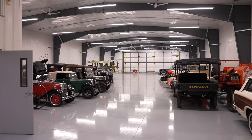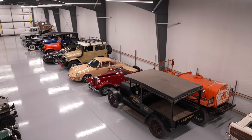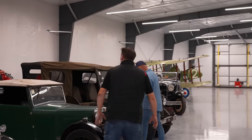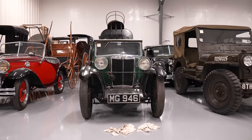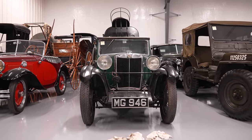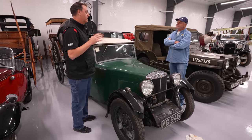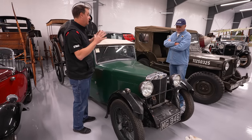I'd say most of the storage buildings we go in are not this clean. Didn't you guys inherit a bunch of MGs a number of years ago? We probably have one of the best MG collections in the United States — we're kind of a mecca for the MG nuts.